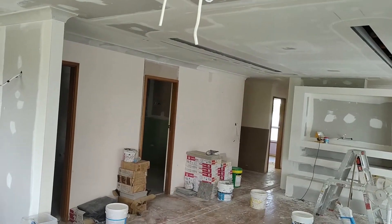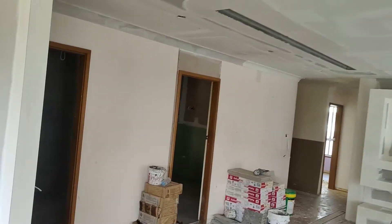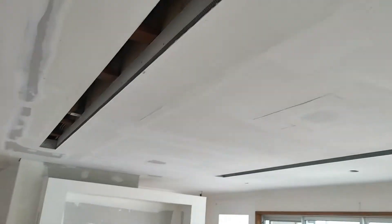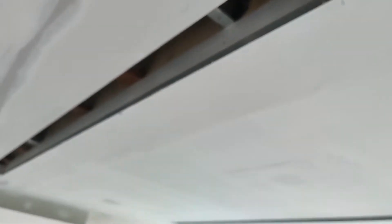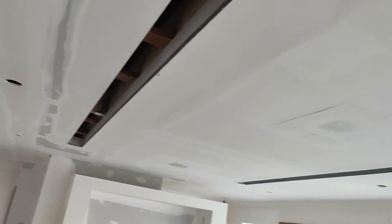They've added a structural beam into the roof — I showed you that on the last video, but for those that are new, there it is. That's the structural beam that runs across there to help support the roof.